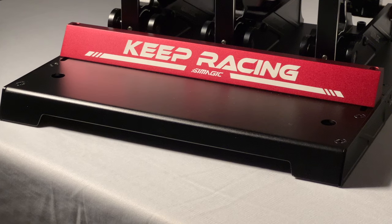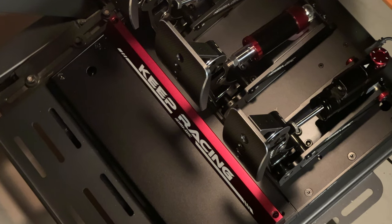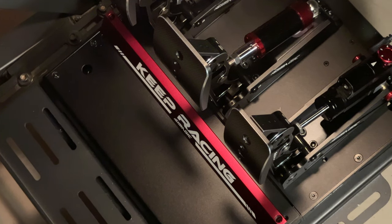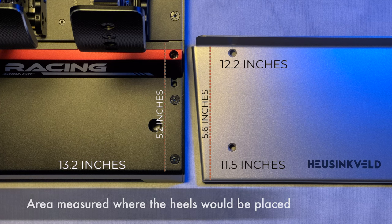Everything is great, except the heel plate. I'm not sure why, but it felt small — in my opinion it should have been a bit longer. My heels rest on the edge of the plate. For reference, I have the heel plate from my Heusinkveld Sprint and despite both sharing roughly the same dimensions, it somehow feels short. It may or may not be an issue for you, but even after getting used to it, my heels slipped out frequently.